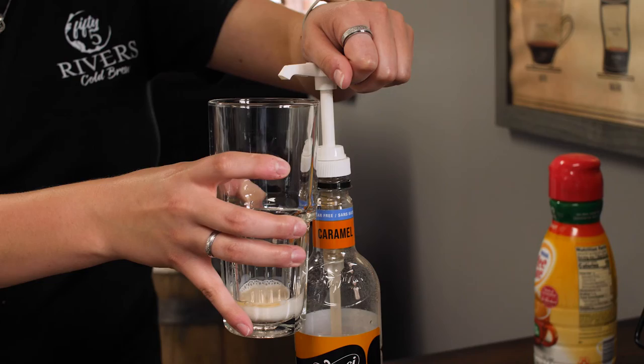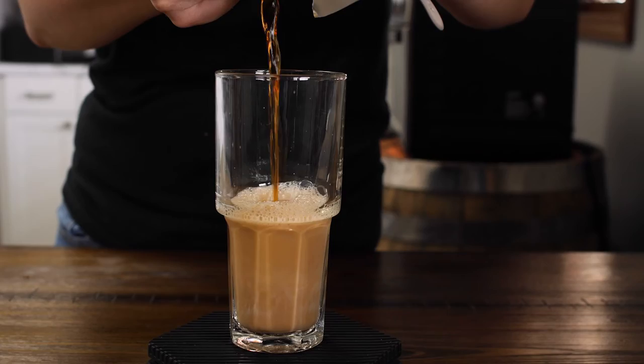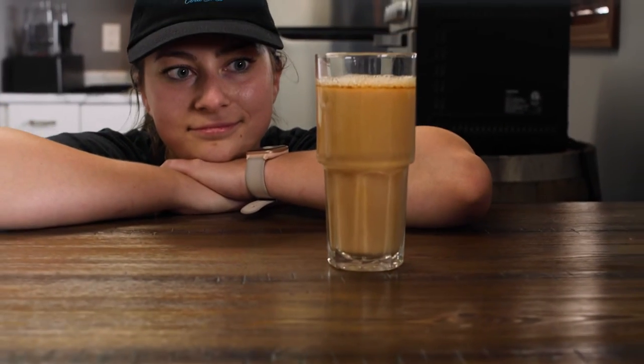Our daughter Kayla is kind of spearheading that. She would be up here in the kitchenette just innovating away, and she'll come in with two or three different glasses asking, 'Hey, which one do you like the best?'